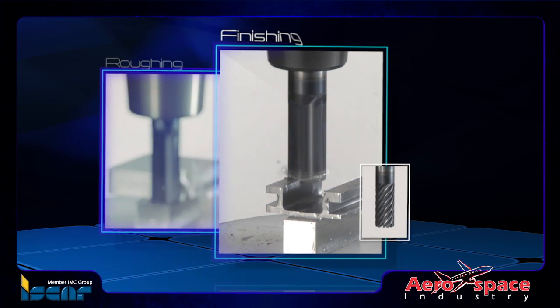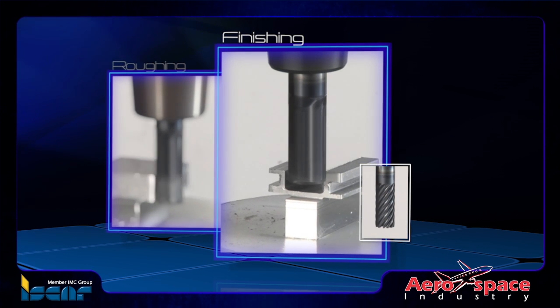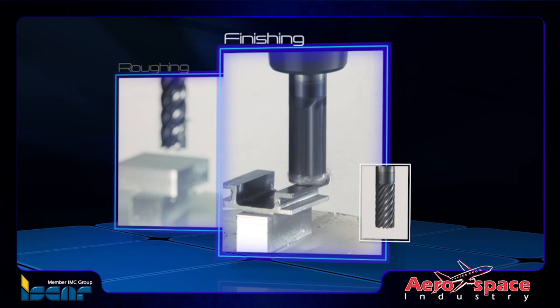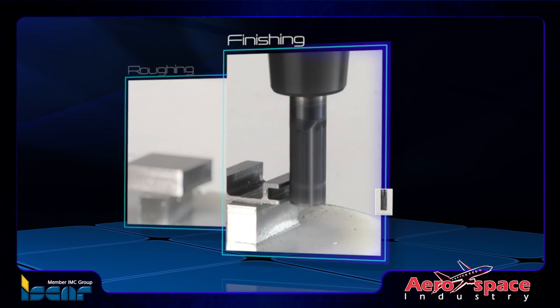For finishing operations, Iskar provides solid carbide chatter-free end mills designed with different helix multi-flutes made with an ultra-fine, sub-micron carbide grade, guaranteeing prolonged tool life for higher productivity.